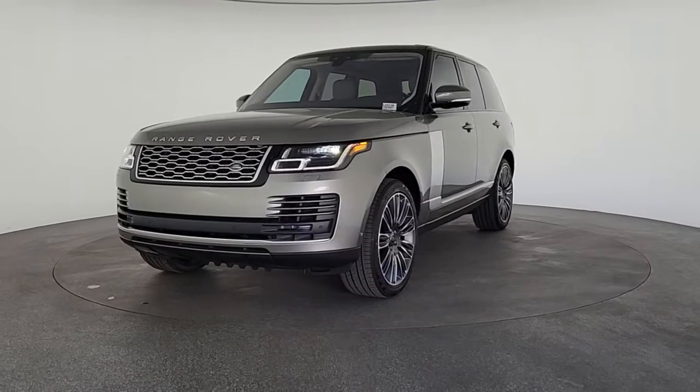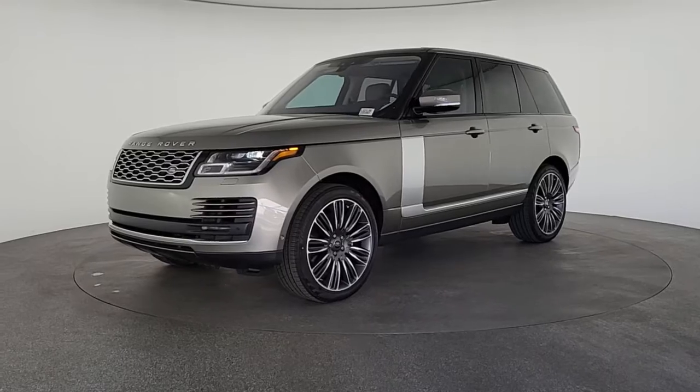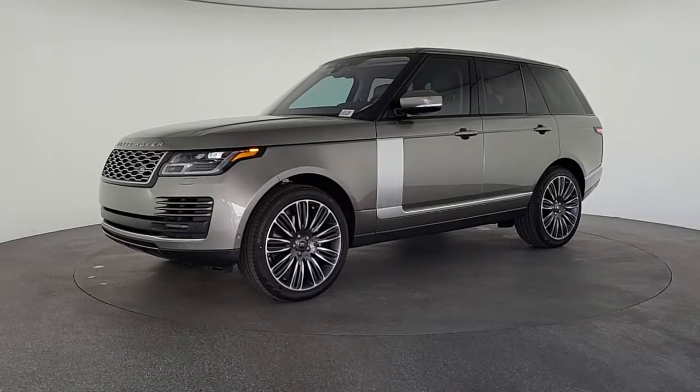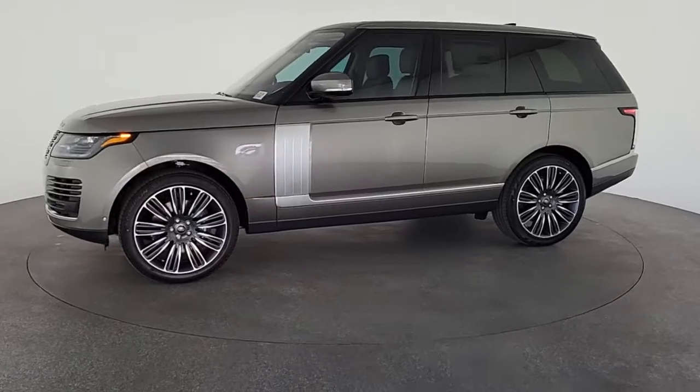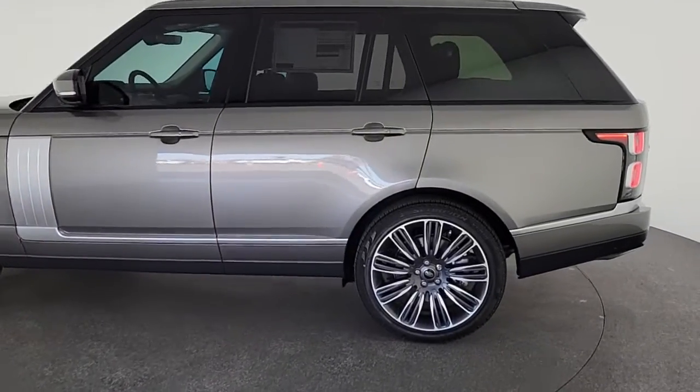These are just some of the great options this vehicle comes with: sun moonroof, electronic stability control, seat memory, trip computer, bucket seats, power windows, four-wheel disc brakes, and power steering.